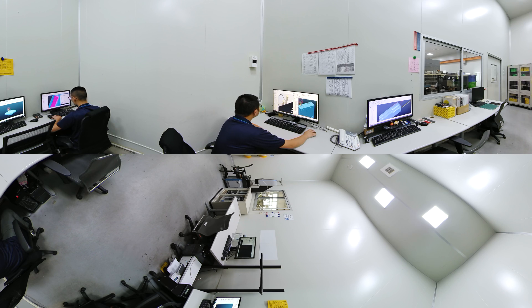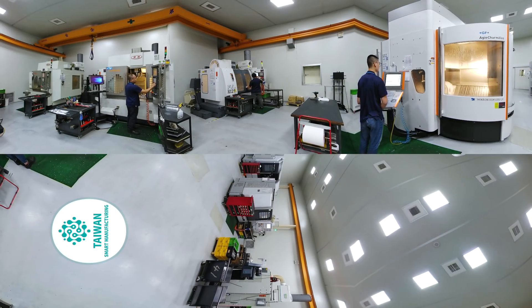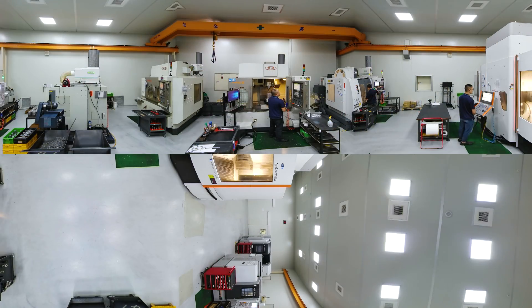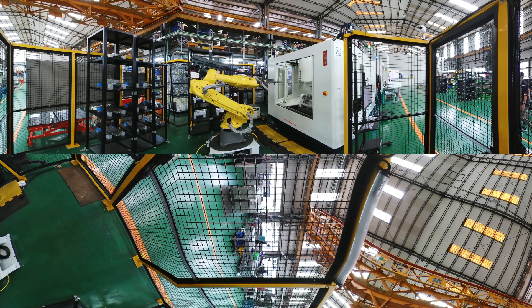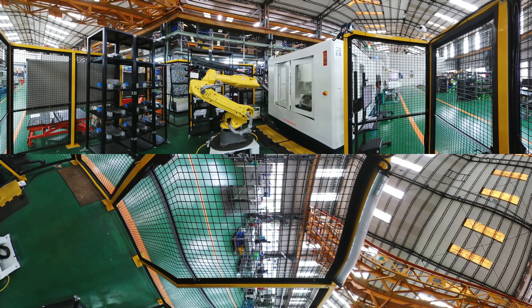ChumPower makes all molds in-house. Its ability to transfer 2D designs into 3D models to cater to every customer's different needs has become ChumPower's core strength. Its mold department also has temperature-controlled machining centers to ensure a stable machining environment. All ChumPower bottle molds are produced using high-quality aeronautical grade alloy and are machined on high-precision 5-axis CNC machines.